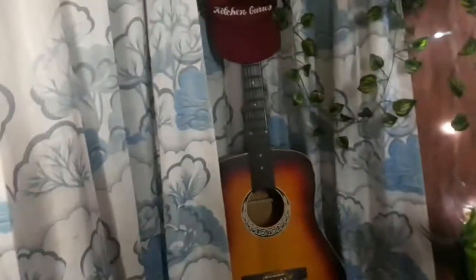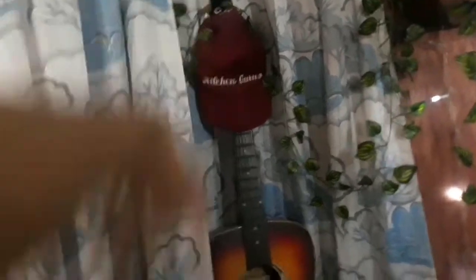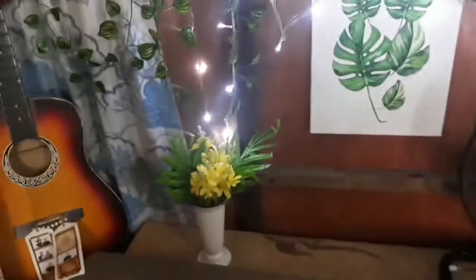And itong sombrero — it says Kitchen Gurus — and super importante nyan sa akin kasi that was my team nung HRM week. Pare-pareho kami ng sombrero nun, so I missed that moment. It was just so happy, so I decided na ilagay at i-display yun dyan. Itong pictures, wala lang yan — photo booth picture mula sa kasal. Dito sa baba, itong maliit na vase na may yellow flower — nilagay ko lang yan dyan para magkaroon ng accent, para hindi lang magkaroon ng doll dun.